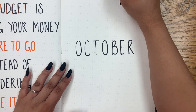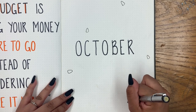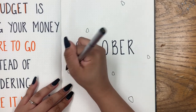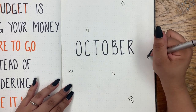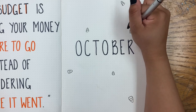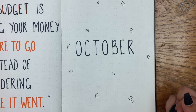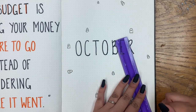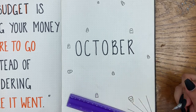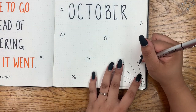Moving on to the next page, I wrote out 'October' and I'm trying to stick to long thin capitalized letters — you will see that throughout the spread. Here I'm just adding some candy corn. Comment down below: do you guys like candy corn? I personally don't, but it's something easy that I can draw. I am not an artist, but I can draw some candy corn and some ghosts, and at the bottom here I am just drawing a spider web.